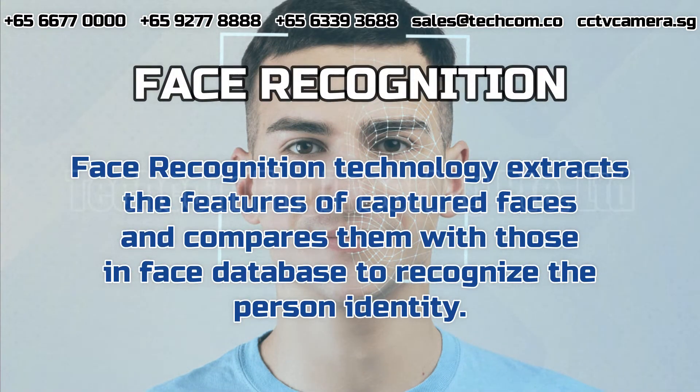Face Recognition. Face recognition technology extracts the features of captured faces and compares them with those in the Face Database to recognize the person's identity.